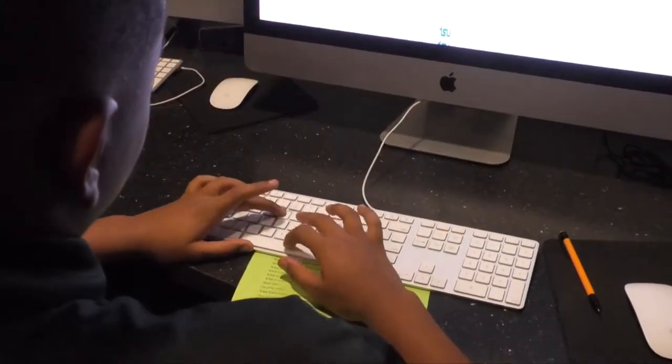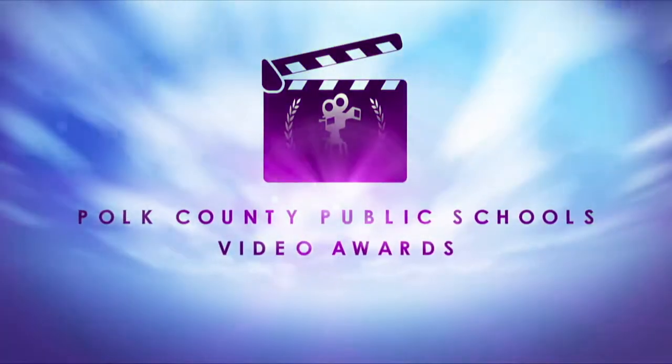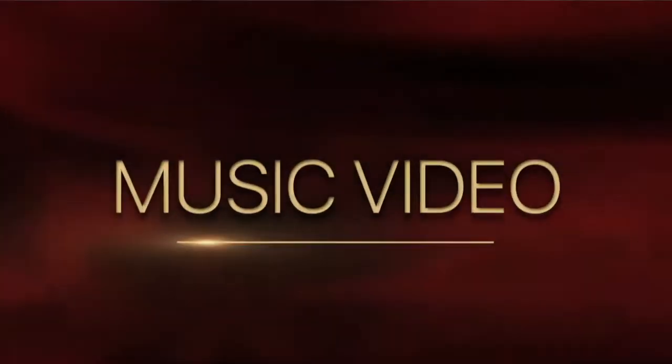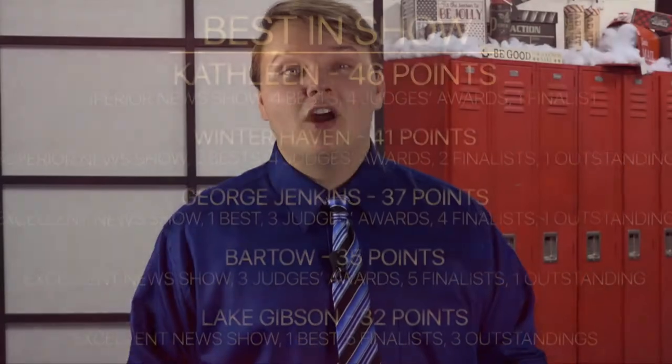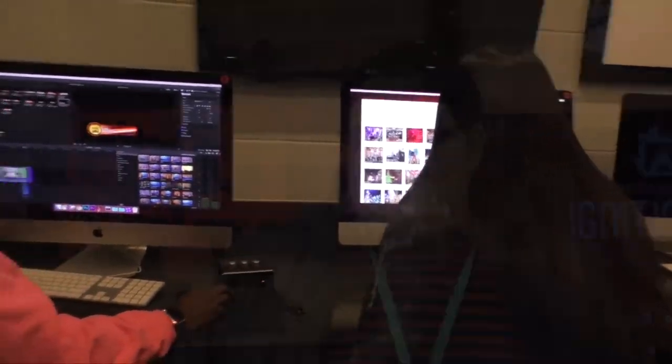What makes creating a report difficult is coming up with new ideas that you haven't done already or trying not to make it too similar. Ignition TV doesn't just create daily news shows — we also enter the Polk County Video Awards, an annual competition that tests all the TV classes in the county to see which one has the best entries. Categories include music video, short film, documentary, commercial, and many more. Ignition TV has always strived to make a big splash at the awards, but it's not easy. Competition season is a little stressful because the people on top are doing other things and you have to pick up the slack — there's a lot of pressure in making sure everything is perfect.